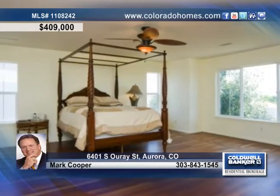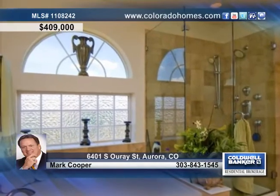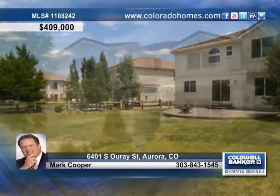The master suite treats you to hardwood floors and a large master bath with an oversized shower. Upstairs you'll also find three spacious secondary bedrooms with nice closet space and a hall bath.